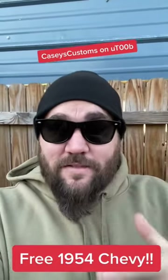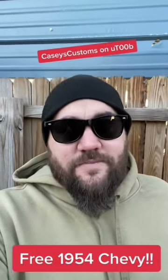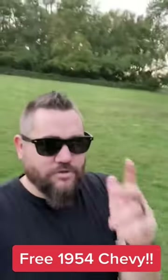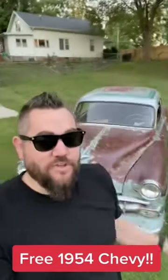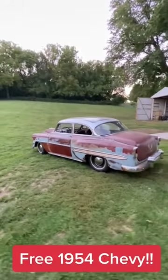I'd like to hit it sooner rather than later so we can give it to somebody as a Christmas present, or a Thanksgiving present if we just knock this out. Go sub to my YouTube and you might be able to win this '54 Chevy. It's a nice little traditional build with a lowrider roof paint job, runs and drives, and I have a whole YouTube series on building it. All you have to do is be subscribed and you are entered to win.